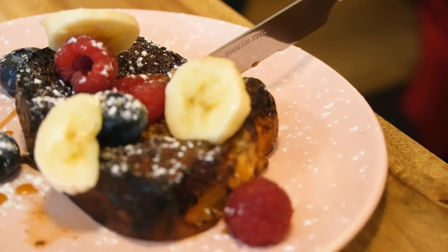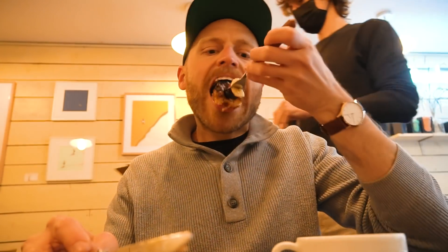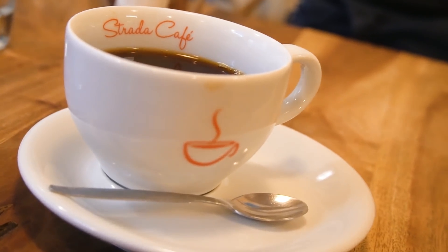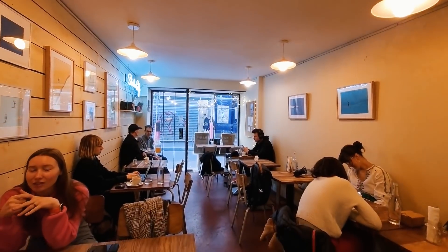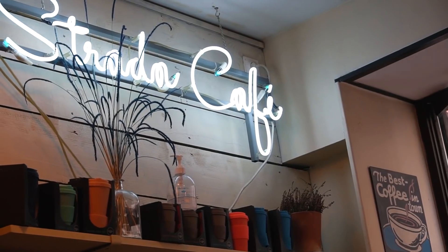Pain perdue — just in case you were wondering what the French call French toast. Pain perdue, or 'lost bread,' was delicious. Crispy, sugary, sweet, and with just the right amount of fruit for every bite. It was super, super good. The coffee was also very good. I was able to pop in there, sit, work for a little bit, and enjoy that coffee and French toast in a demi-portion — a half portion, which I didn't know was possible. In total, the coffee and the French toast together only cost me 7 euros 50, which is not bad. That's a great way to buy a table for a couple of hours.